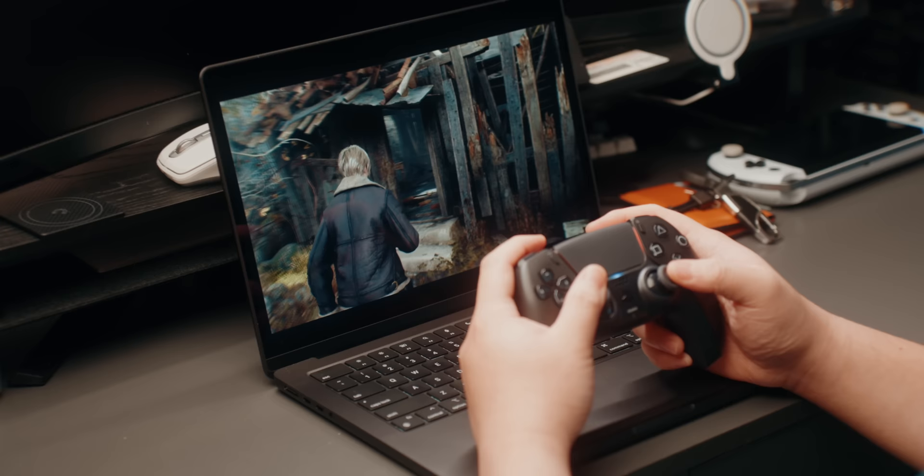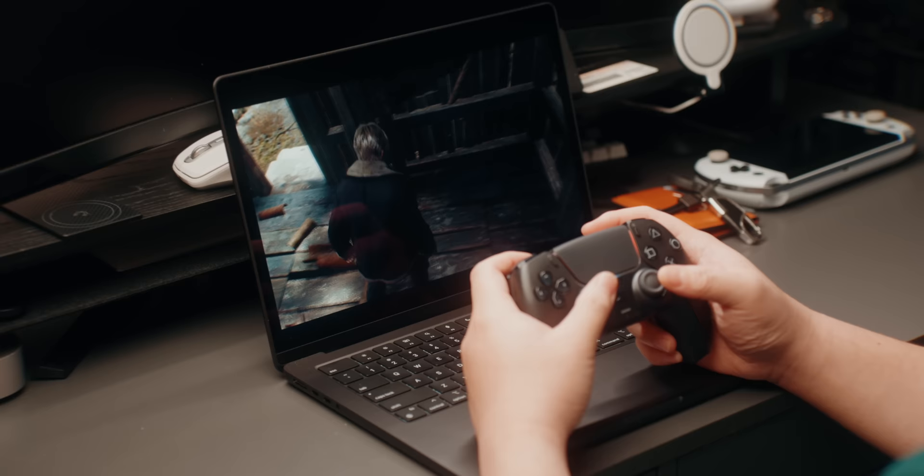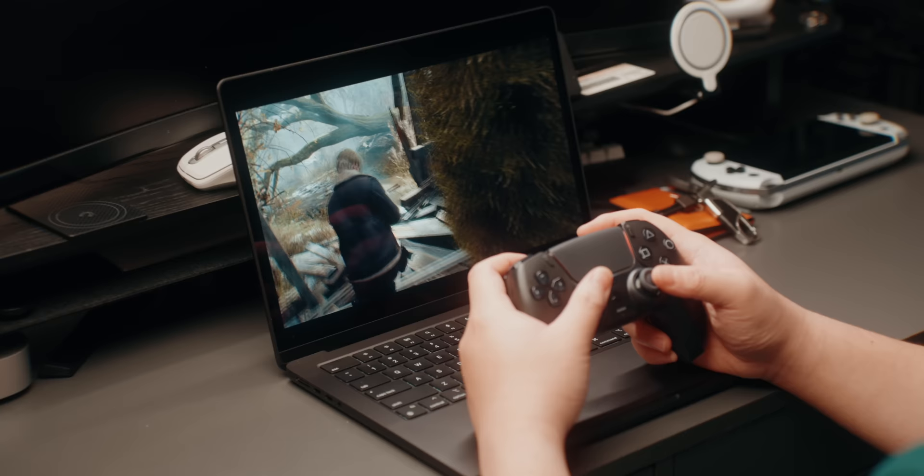As a gamer, I can't wait till more developers port over their AAA games to the Mac — so I only have to carry my laptop and a controller when I travel and can leave my handhelds at home. Resident Evil 4 looked great and worked really well, and I'm hoping we see more modern games get ported to Mac because that'll be a total game changer.